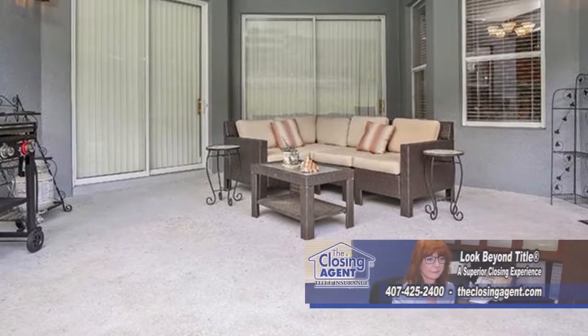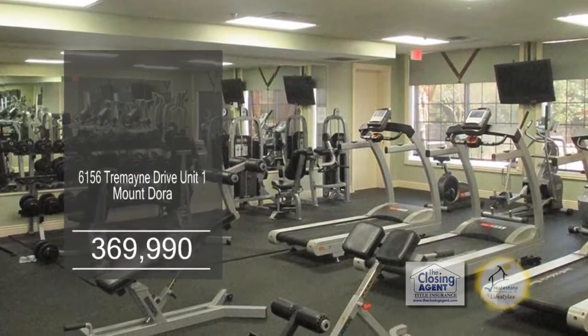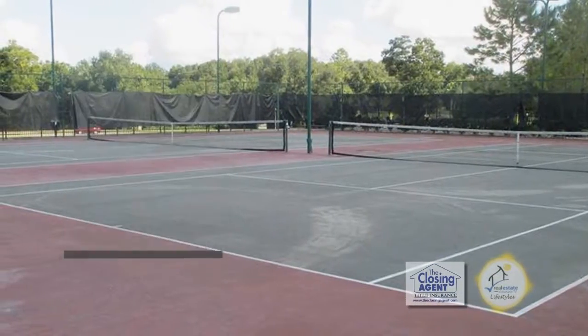Sliders lead out to the covered patio. The 24-hour guard gated community includes a fitness center, a clubhouse, a resort style pool, a playground, tennis courts, and basketball courts.